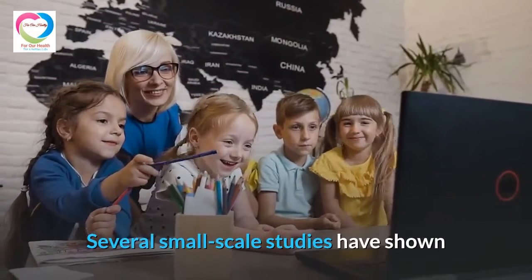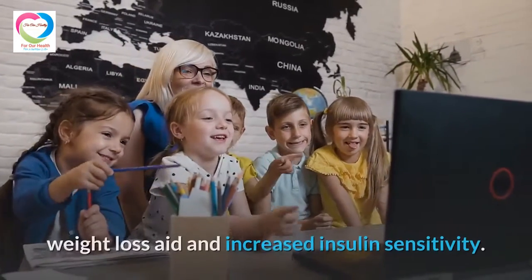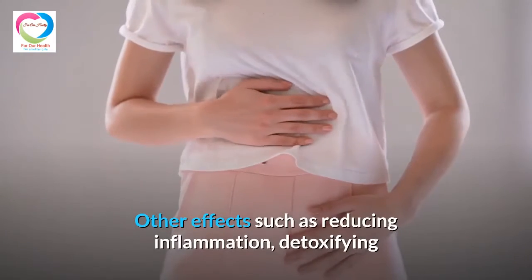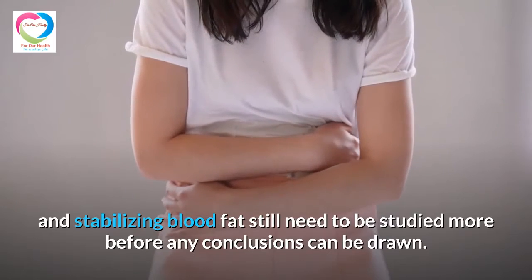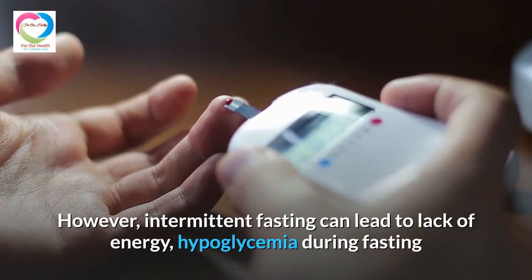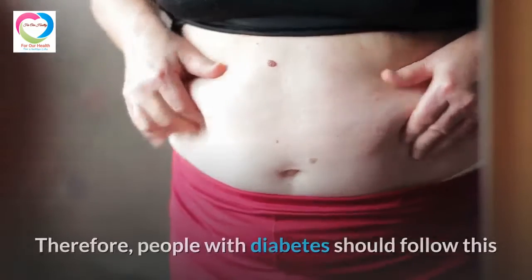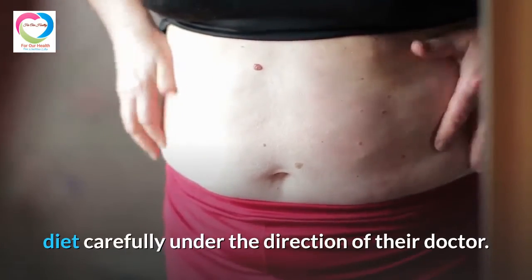Several small-scale studies have shown that intermittent fasting has two main benefits for diabetics: weight loss aid and increased insulin sensitivity. Other effects such as reducing inflammation, detoxifying, and stabilizing blood fat still need more study before any conclusions can be drawn. However, intermittent fasting can lead to lack of energy, hypoglycemia during fasting, and hyperglycemia when the patient returns to eating. Therefore, people with diabetes should follow this diet carefully under the direction of their doctor.